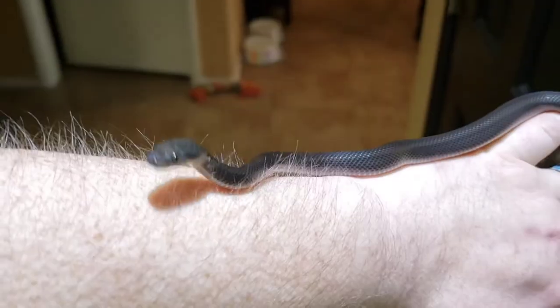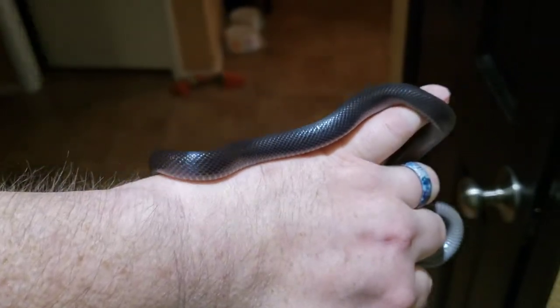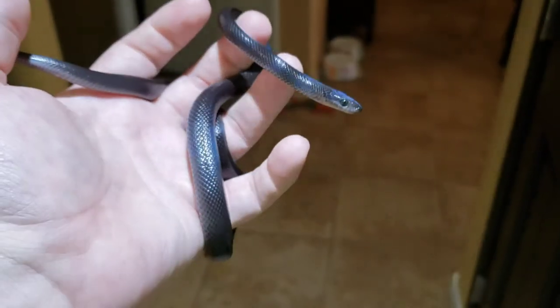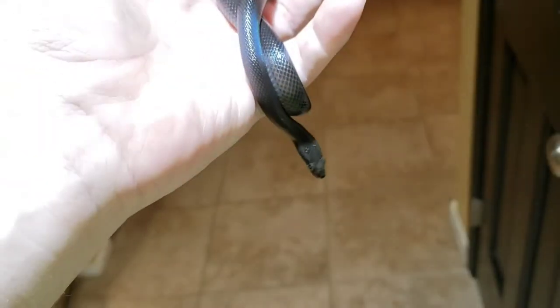The care is very similar to a corn snake. Keep them on a dry substrate with a humid hide and a dry hide, or substrate deep enough that they can burrow under. Temperatures anywhere from mid-70s to low 90s.